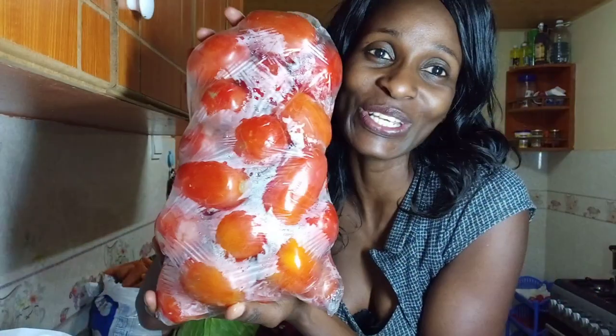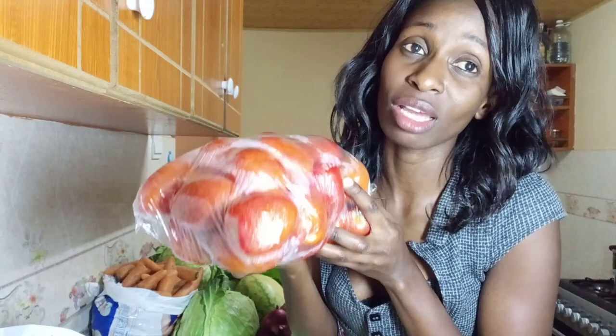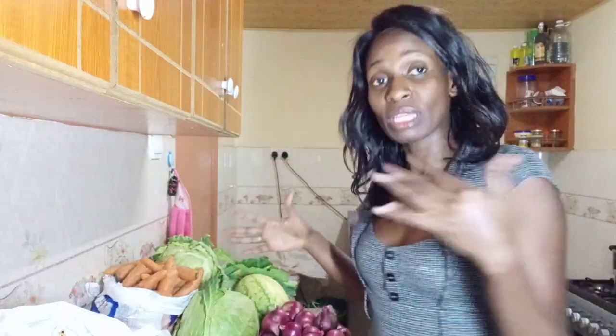Over here I have tomatoes. I always get them for around 150 to 200 bob. I already had some more in the fridge, so I got 150 bob worth today. Actually if you look at them they are very nice and big. Last week I got others for 5 bob each. The best place to shop for tomatoes is Gikomba — I love shopping for tomatoes there. The prices at Gikomba are so tempting, and right now tomatoes are going at a lower price.